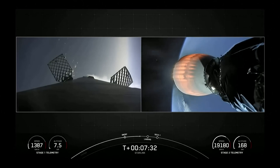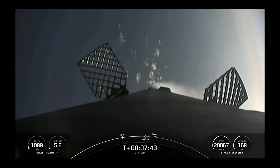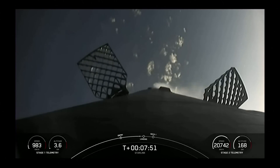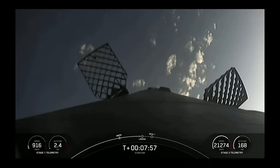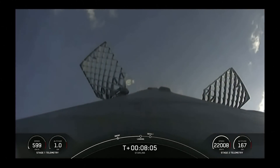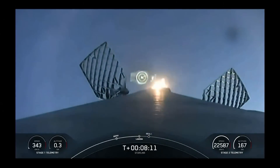We are coming up on transonic. The landing burn is in just under 30 seconds. Great view of the first stage making its way toward our drone ship, A Shortfall of Gravitas. Stage one landing burn has begun — the landing legs will deploy here shortly. Let's see if Falcon 9 can touch down.